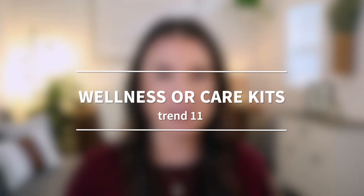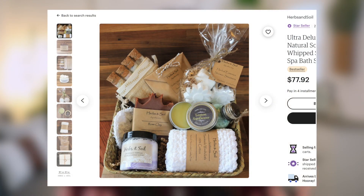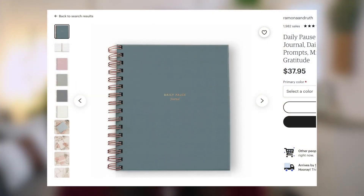Another thing people are loving for gifts are wellness or care kits — a bundle or gift set that contains anything that would help a person with self-care or relaxation. Of course you've got your traditional spa basket items like bar soap, sugar scrubs, and bath bombs. But think about how you could also add in items that are a little more unique that still go along with the care theme, such as a gratitude journal — something that would help the recipient with quiet reflection.